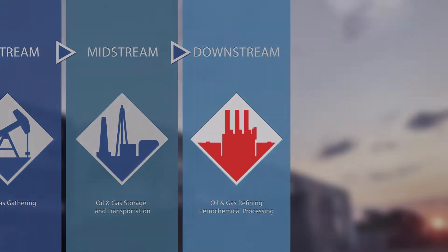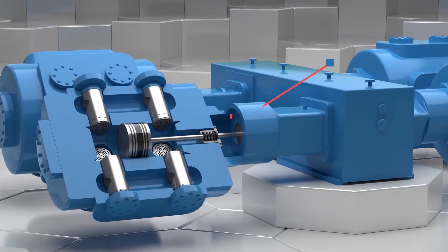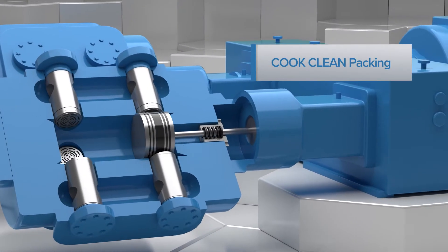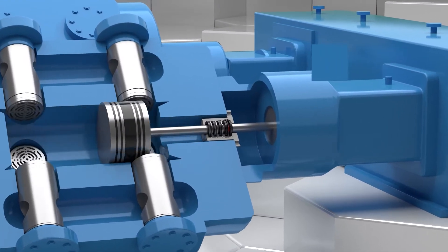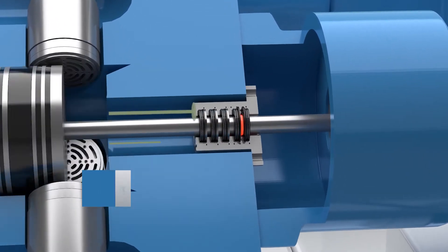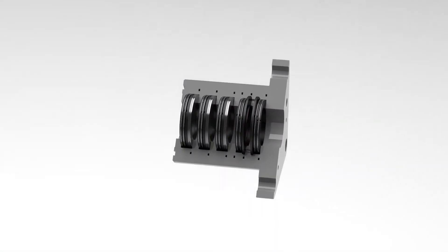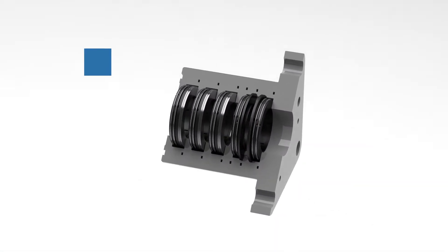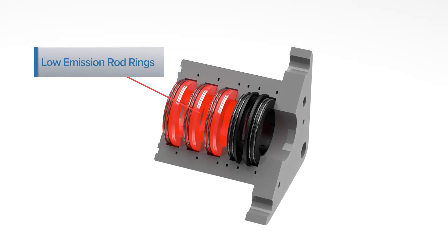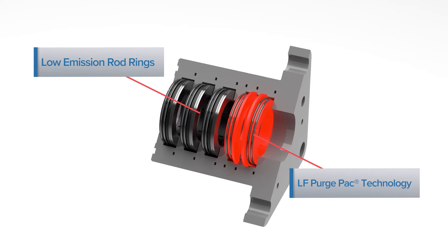In downstream oil and gas, where zero emissions is expected and regulated, Cook Clean Packing is the industry's leading purged packing system. Purged packing uses inert gas to create a barrier to gas leakage in reciprocating compressors. The Cook Clean Packing case employs best available technology, including low-emissions sealing and a patented purged gas system, to contain harmful gases and prevent their escape to atmosphere.